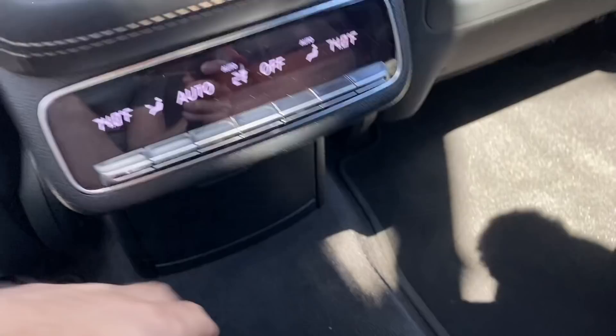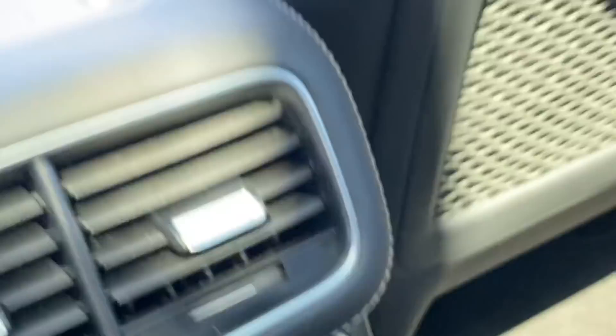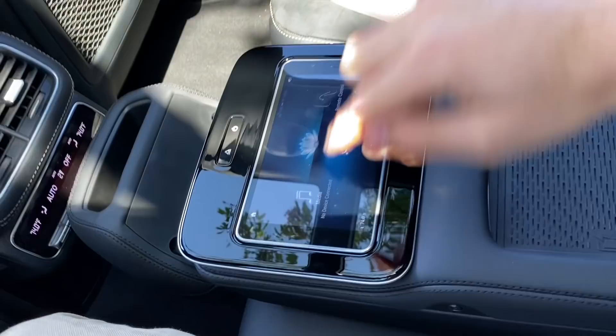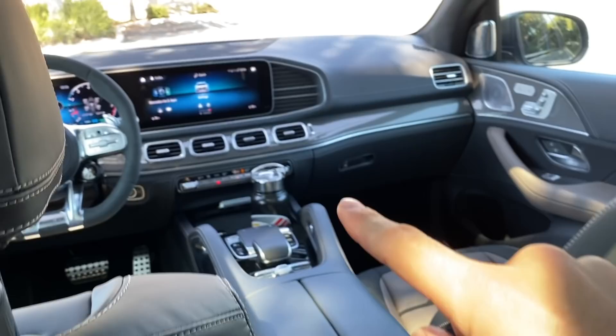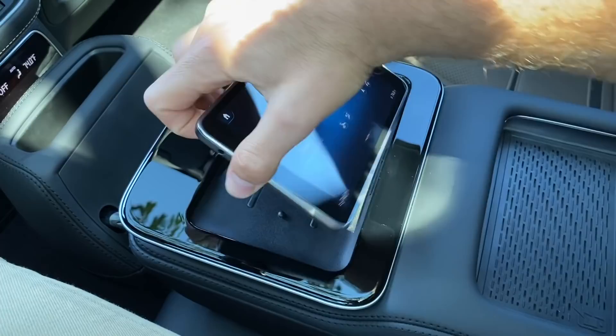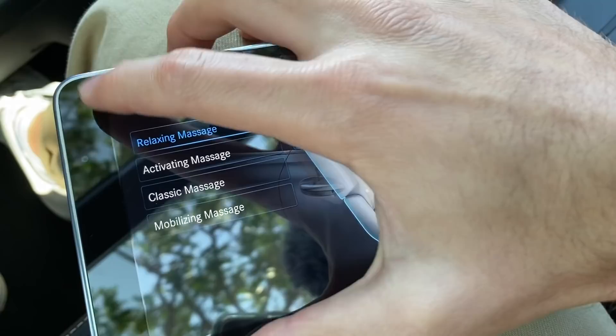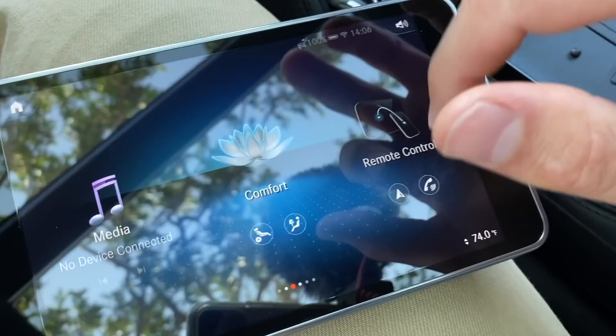Down here there's a 115-volt plug and two USB-C ports. The highlight of the executive package is this 7-inch tablet, which you can leave in the vehicle to control MBUX, the sound system, and all rear seat functions. There's also a wireless smartphone charging pad and two more USB-C ports built into the console. The tablet can control rear seat massage, media settings, and functions as a remote for the front infotainment.